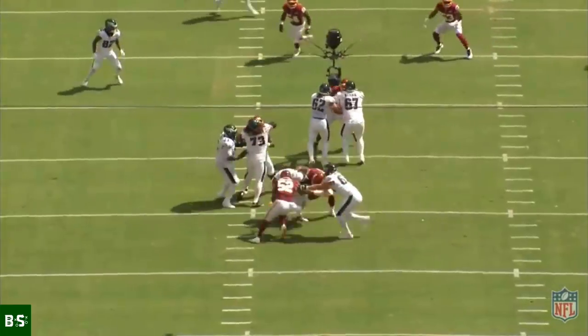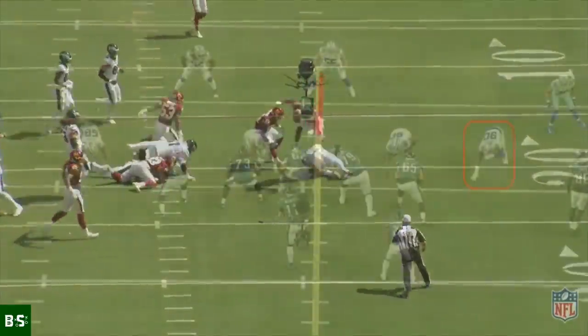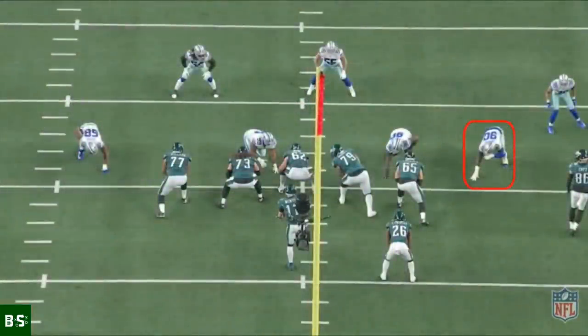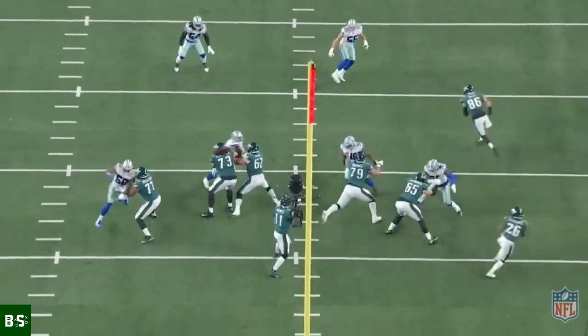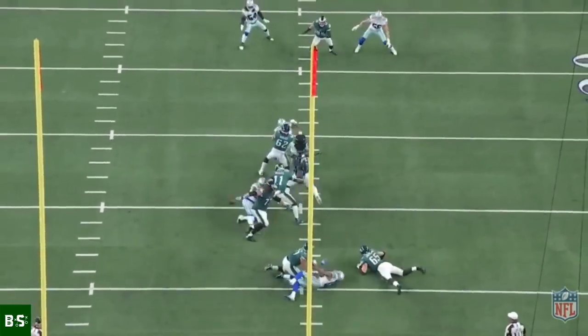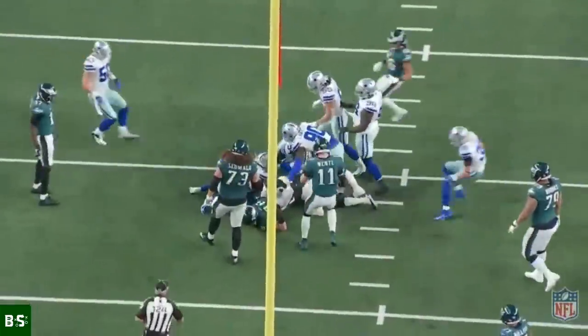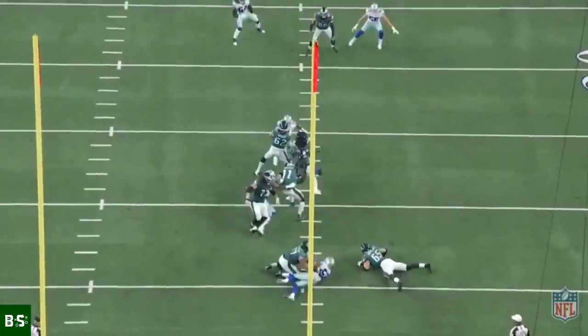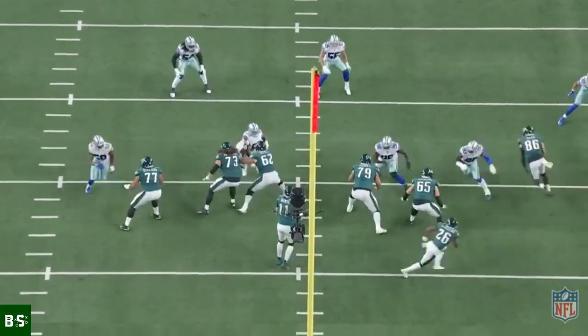Before getting into how Young developed over the course of his rookie season, let me first explain the root of his struggle specifically as a pass rusher, by quickly summarizing the basics of offensive line play. Traditionally, offensive linemen are taught to punch the opposing pass rusher's chest and anchor their feet in order to stop the defender's momentum. But using this technique exclusively doesn't work in the NFL because modern pass rushers build their arsenal of moves around the objective of neutralizing a punch.